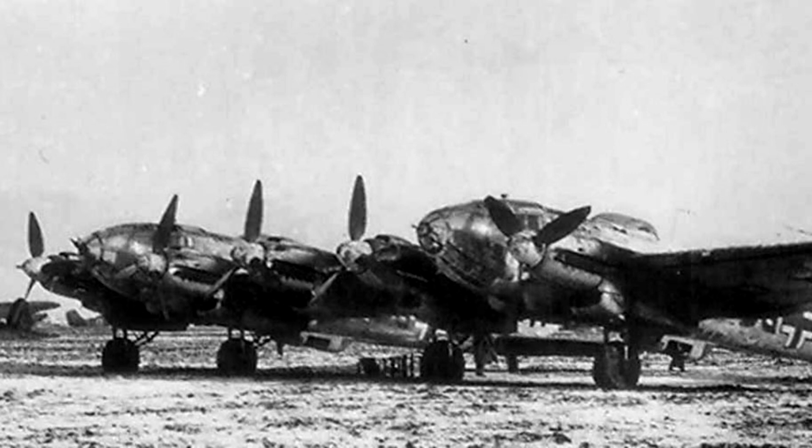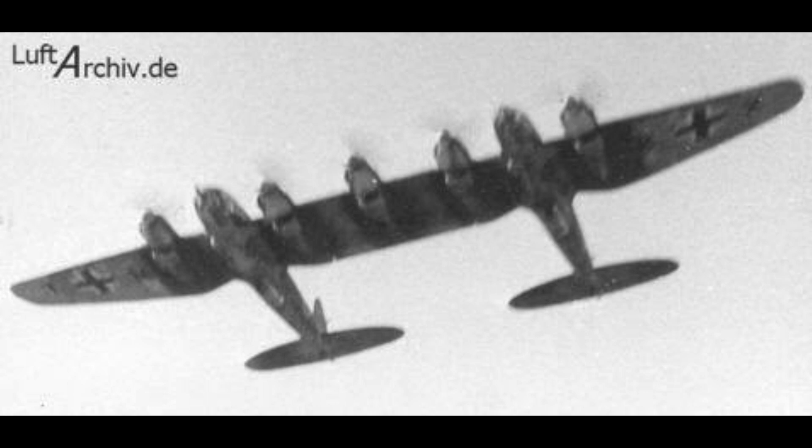Each side of the Heinkel He-111-Z was crewed. The main pilot flew on the left side, along with a mechanic, a defensive gunner, and a radio navigator. The co-pilot flew on the right side, along with another flight engineer and a defensive gunner. 12 Z variants were built.